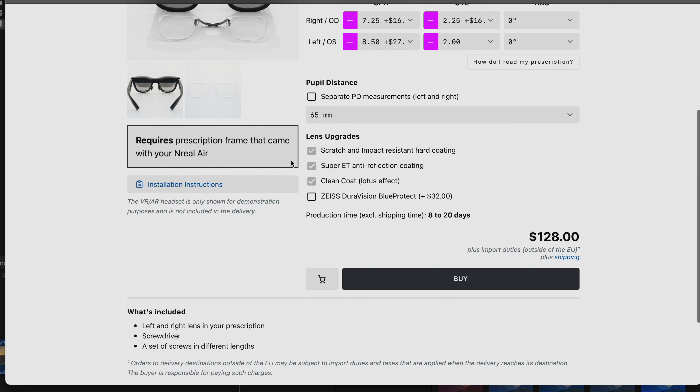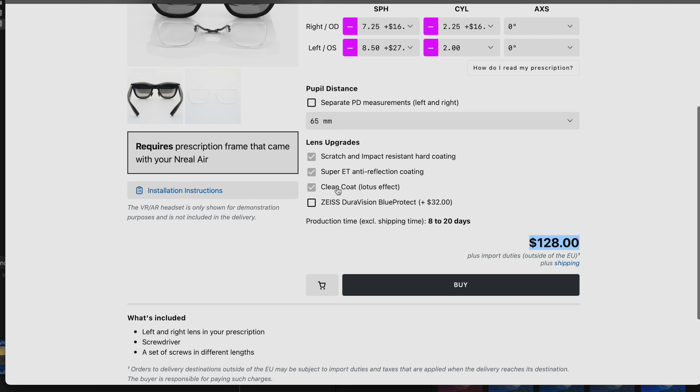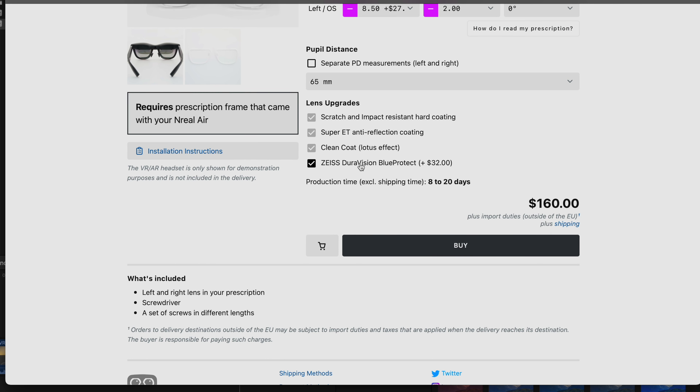Even though this looks like a fair bit of money, they are worth it. These come with scratch and impact resistant hard coating, anti-reflective coating, and a clean coat — that's all included by default. If you'd like, you can also add on blue protect, which filters out blue light for a less harsh image for your eyes. That's an extra $32 on top of the original price, but I think it's a pretty good investment especially since the projections are pretty close to your eyes.